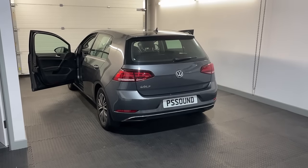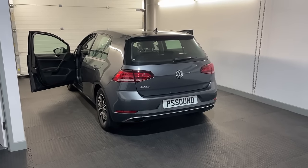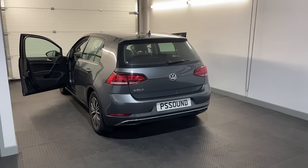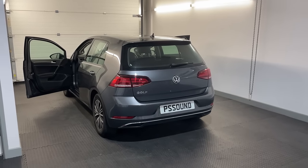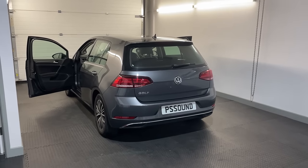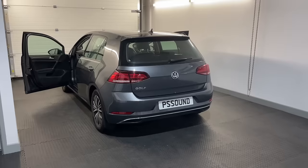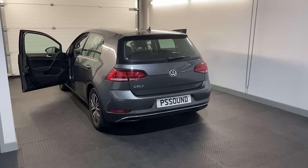Hello guys, it's Peter from PS Sound and this is going to be an explanation walk-around video showing this Golf Mark 7.5. Why is it 7.5? Was there a 7 as well? There was a 7 and then they did a slight change before they brought out the 8. I prefer the 7.5 — the 8 is just a bit strange, but each to their own I guess.